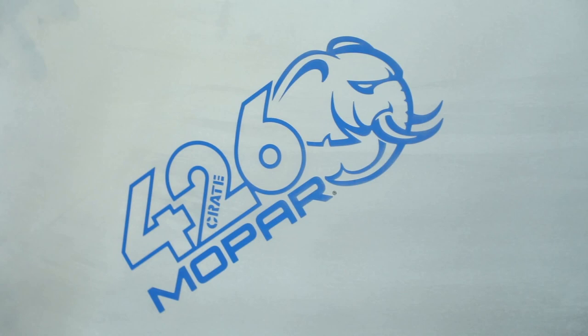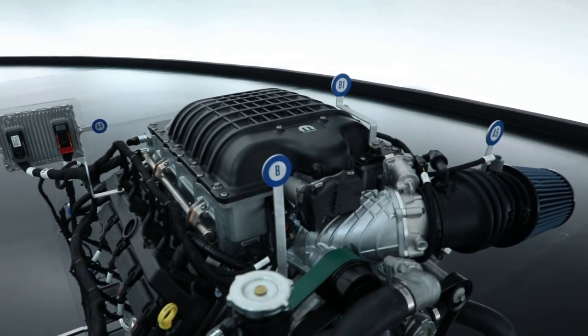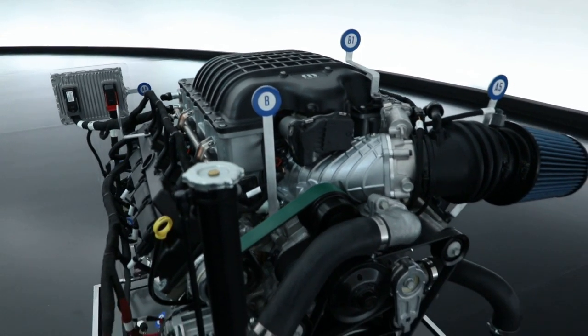If we reach back into the history books, enthusiasts know that the Gen 2 Hemi engine — the 426 Hemi engine — was known as the Elephant engine because it was so big. So this engine is that same displacement, and on top of it we also put a big supercharger like we do on our Hellcrate engines. So we just mashed them together and we came up with the Elephant.